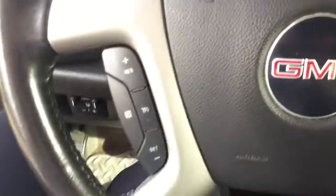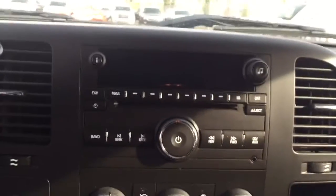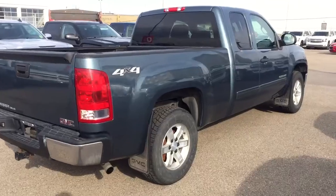On the steering wheel we have cruise control, AM FM radio, Sirius XM radio, CD player, auxiliary input, climate controls, and comfortable seating for six and much more.